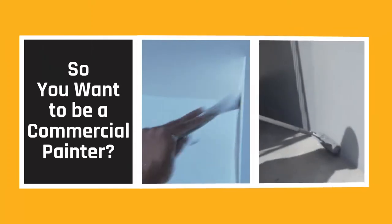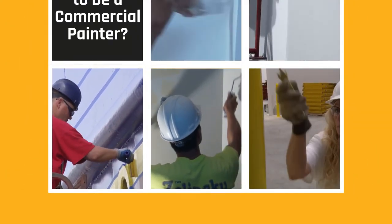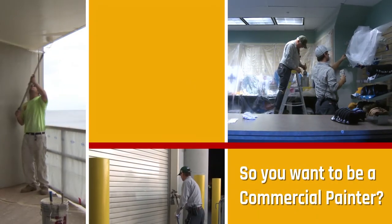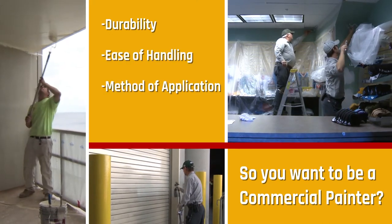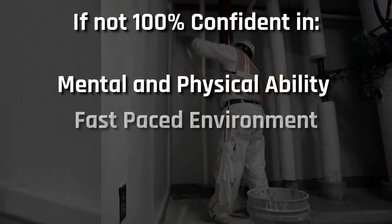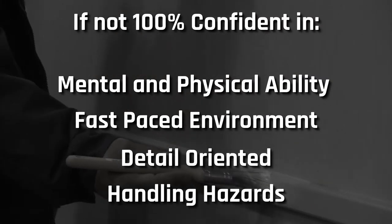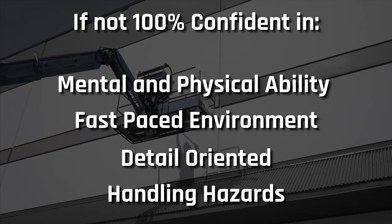Just to recap: painters apply paint, stain, varnish, and other finishes to residential and commercial structures. They are able to choose the right finish for the surface to be covered, taking into account durability, ease of handling, method of application, and customer desires. If you aren't 100% confident in your mental and physical ability to work in such a fast-paced, detail-oriented, and ever-changing environment, or your ability to handle hazardous materials and chemicals, or follow rules and safety protocol, then you might want to reconsider your interest in commercial painting.